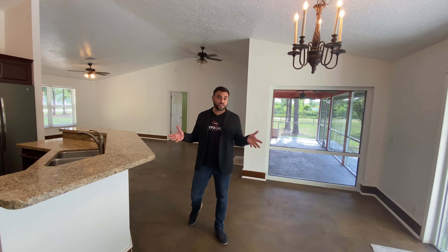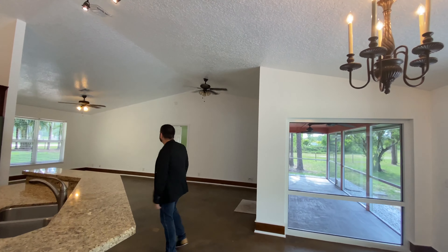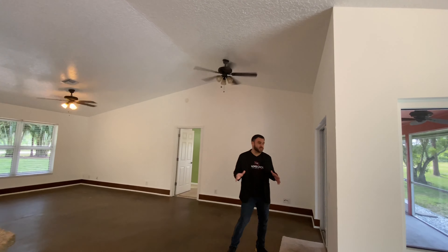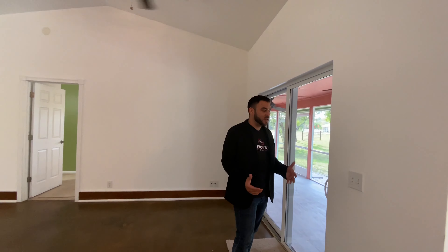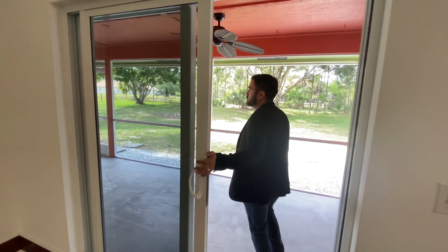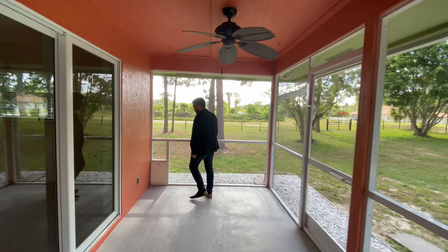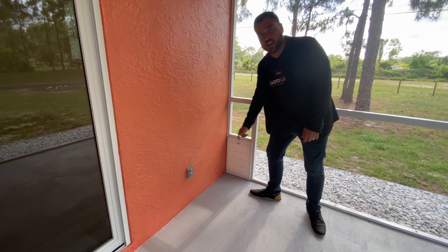Another great feature about the home is the many light fixtures — very tasteful. Talking about Florida, you know that even in the winter time we still have some hot days. That's why this beautiful spacious screened-in patio is just perfect for the special people in your life, so they can get in and out.